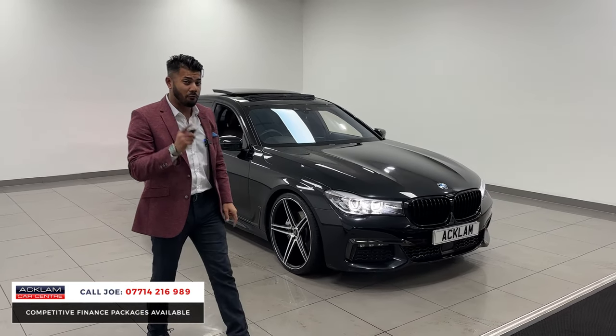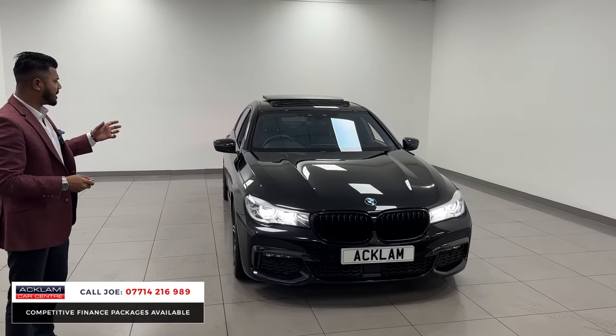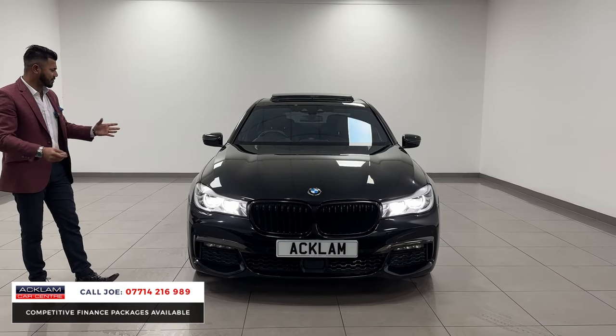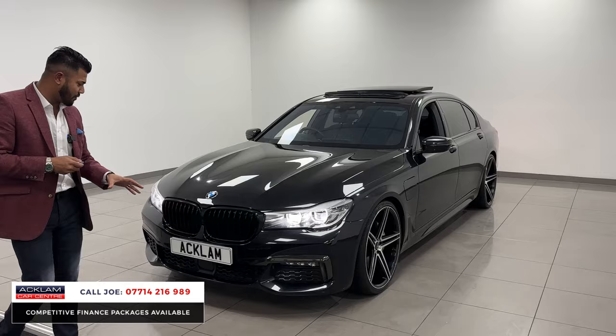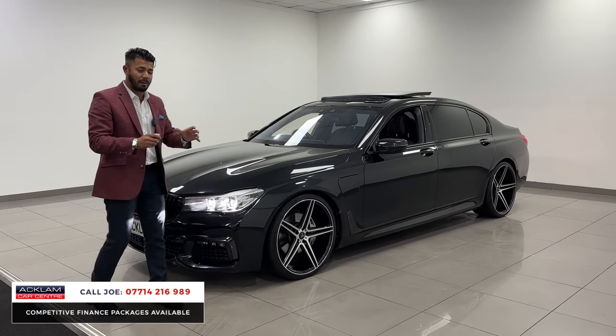41,000 miles, a full BMW service history in black sapphire, which is metallic black. It's got a nice unique interior — the mocha brown full leather exclusive interior. Then it's got the extra styling: the upgraded wheels, the black kidney grills, LED laser headlights with Fusion Blue daytime running lights. It's got literally every single extra you can think of.